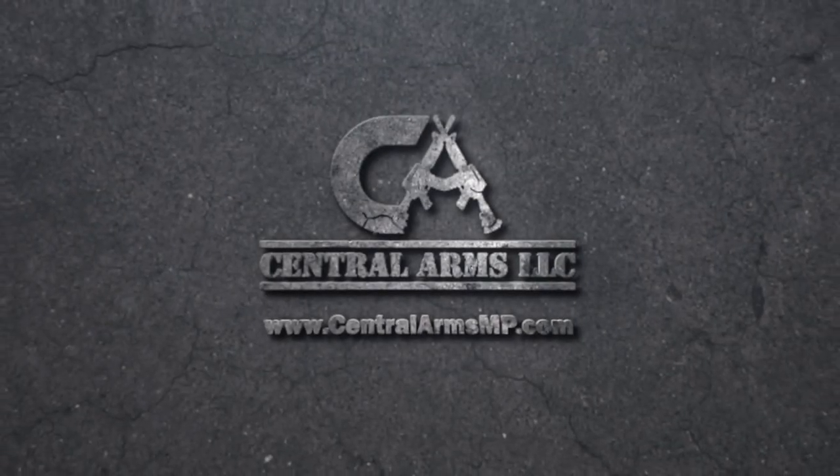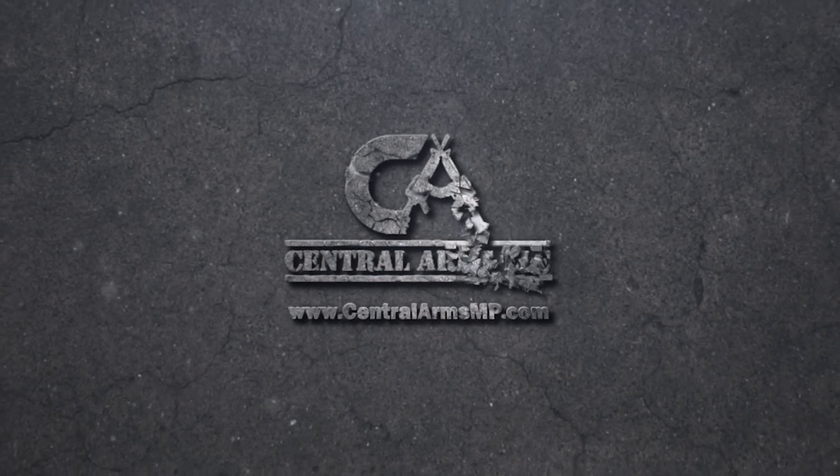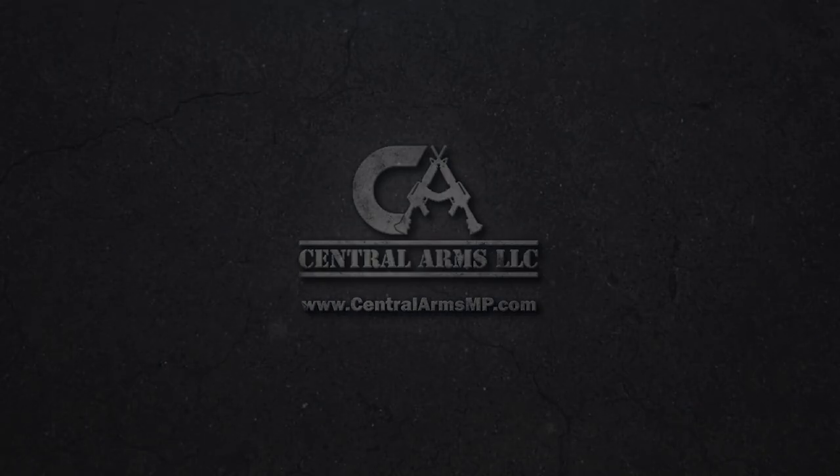Today's review is brought to you by Central Arms. Central Arms offers retail gun sales focusing on special orders for hard-to-find firearms, ammunition, and accessories. We get a lot of our inventory from Central Arms and they are awesome. Visit their website at centralarmsmp.com.